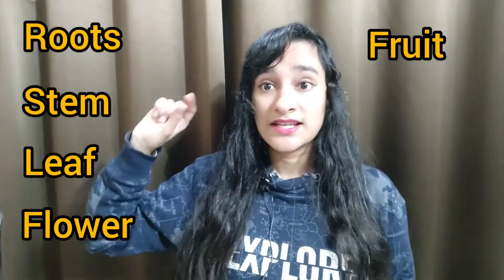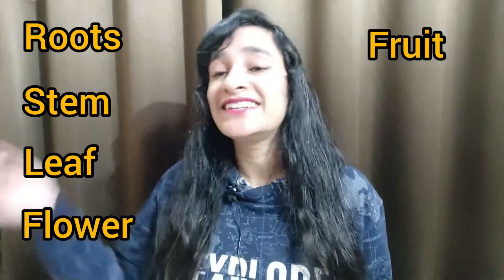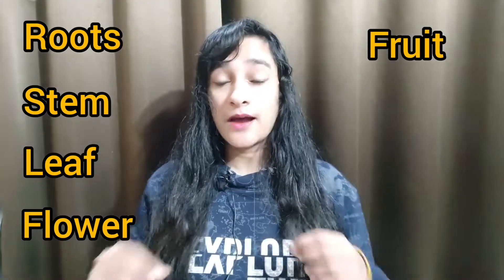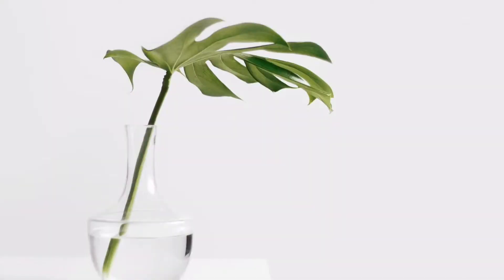So these are our five parts of the plant: roots, stems, leaves, flower, and lastly fruit. Now let's talk about the stem. The stem connects the roots, and water flows through small tubes in the roots up through the stem to the leaves.